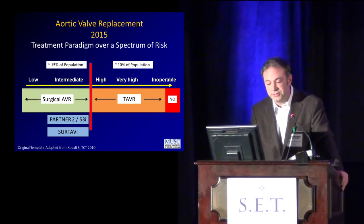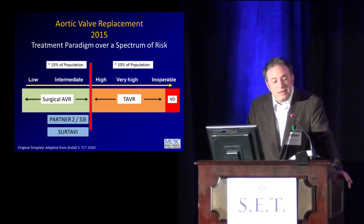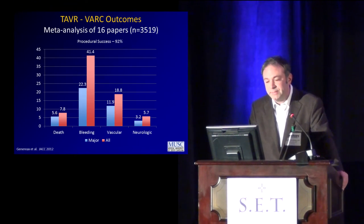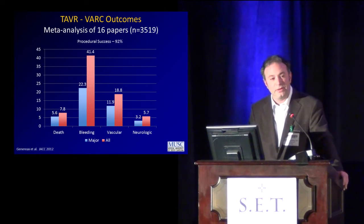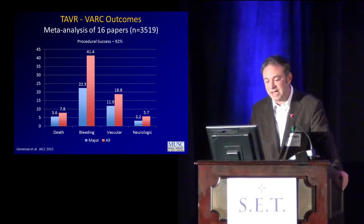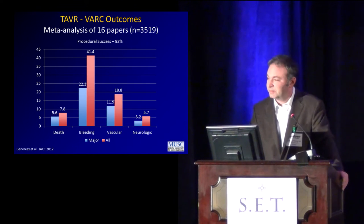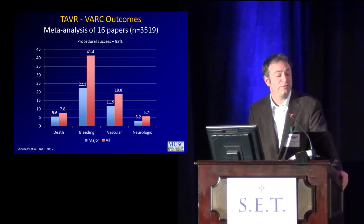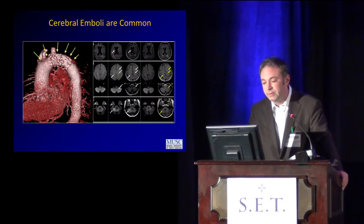When we get to 2015, the paradigm is: high-risk patients go to TAVR, truly inoperable patients should probably have nothing done, and low to intermediate risk — the standard is still surgical aortic valve replacement. About 10% of the population is currently treated with TAVR. Looking at complications in the first papers — a meta-analysis by the Valve Academic Research Consortium — death was about 5%, and bleeding complications were about 20% with first-generation 22 and 24 French devices.